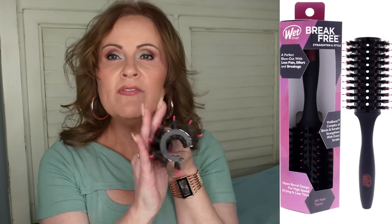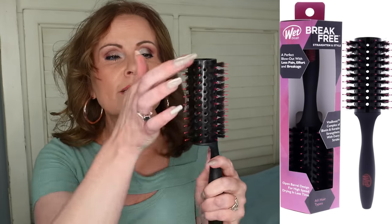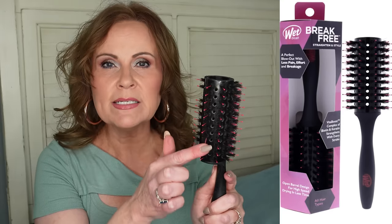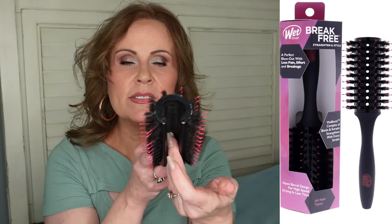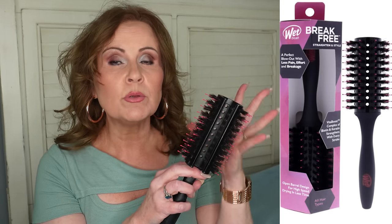One last hair recommendation: the Wet Brush round brush I use to smooth my hair while blow drying. I love how big it is — even with longer hair it doesn't tangle. It has natural bristles plus plastic ones, and it's vented on one side to help hair dry smoother faster. I've had this one for three or four years. It does have a tooth missing — thanks to the puppy — but it's still a great tool for blowouts.